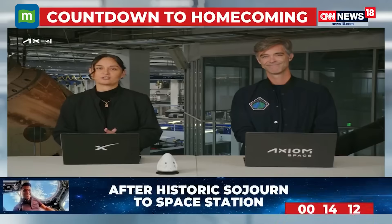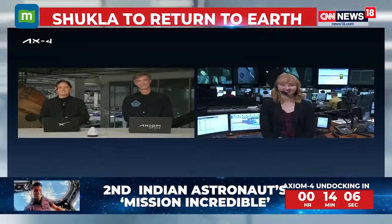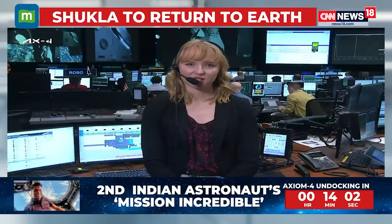Guiding us through the action today as Dragon departs Station is Anna Schneider with NASA Communications at NASA's Johnson Space Center in Houston, Texas. We're currently live in the International Space Station flight control room, where the Orbit 1 team of flight controllers are being led by NASA Flight Director Allison Bollinger.